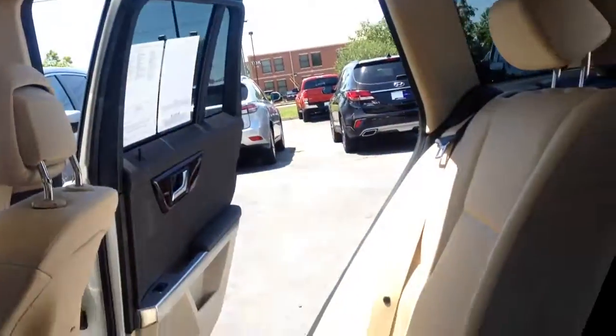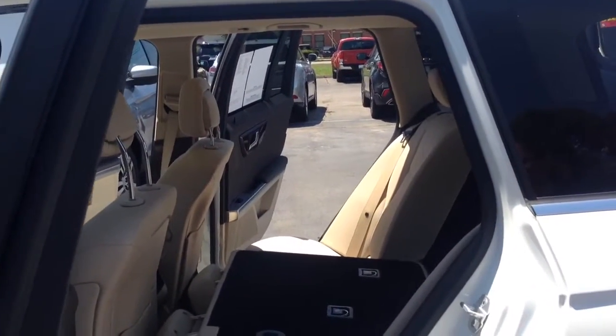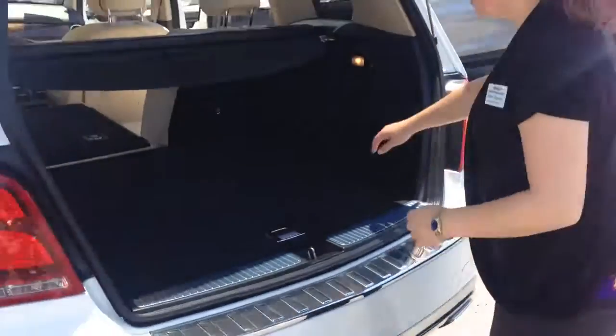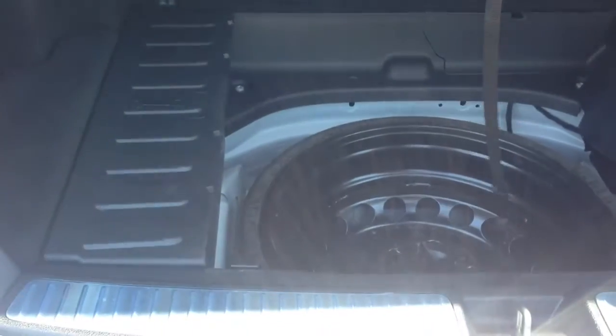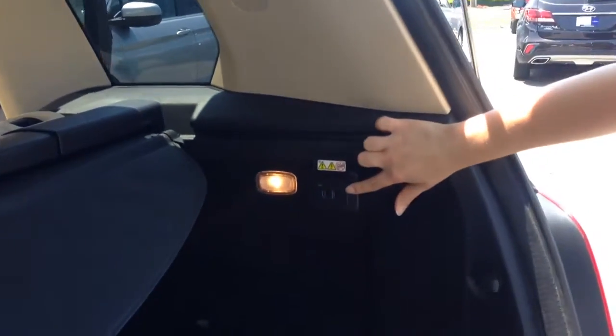The back seats are very clean, easy to pull down. I pulled down one already so you can see the space. Come around — you will see this has your cargo cover. You even have a first aid kit in the back. You've got your spare tire underneath.